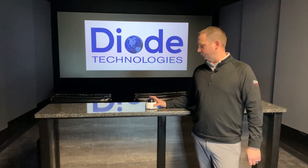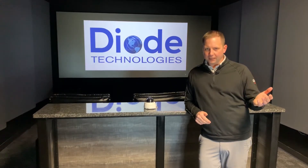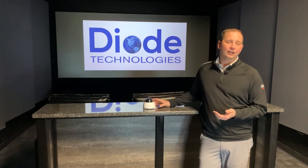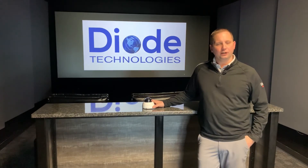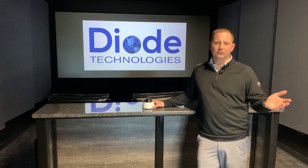Those are just some of the cool integrations Rhombus has. Other integrations include things like vape-detecting systems. Since we can't have cameras in bathrooms and locker rooms, by tying those solutions to Rhombus, you can now be notified in a different way. Another popular feature is integration with door access, where you can now match up faces to access into the building.